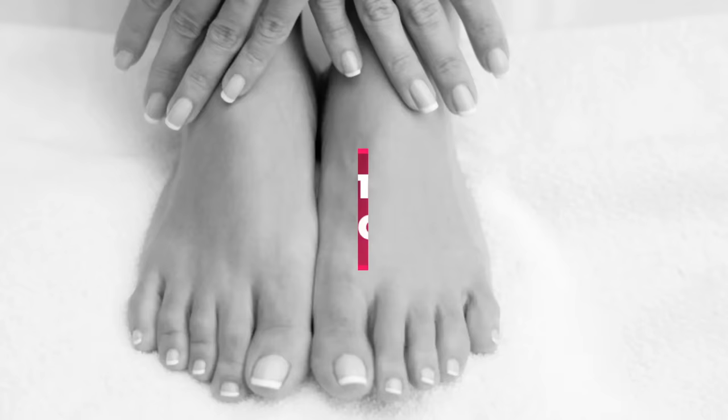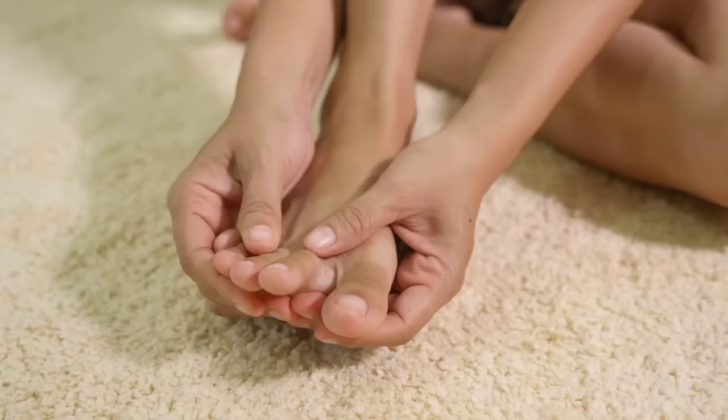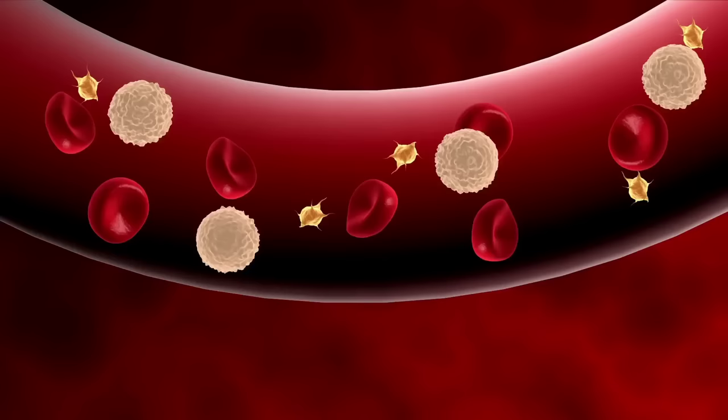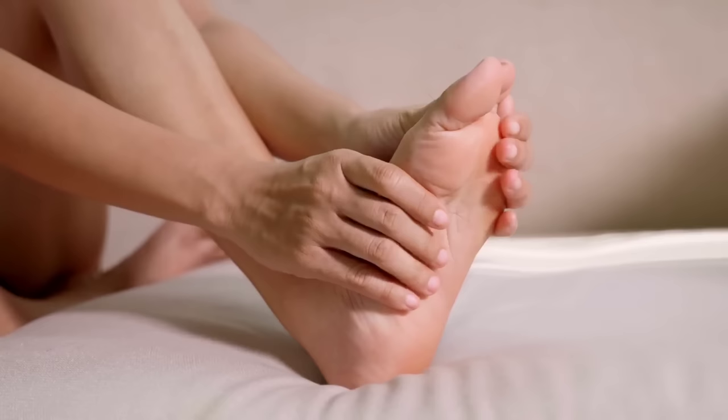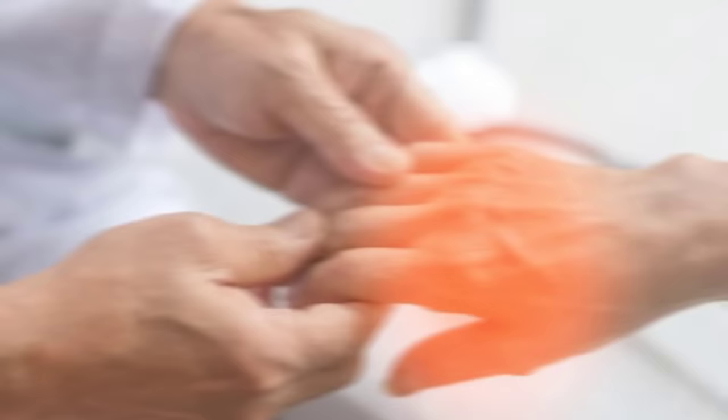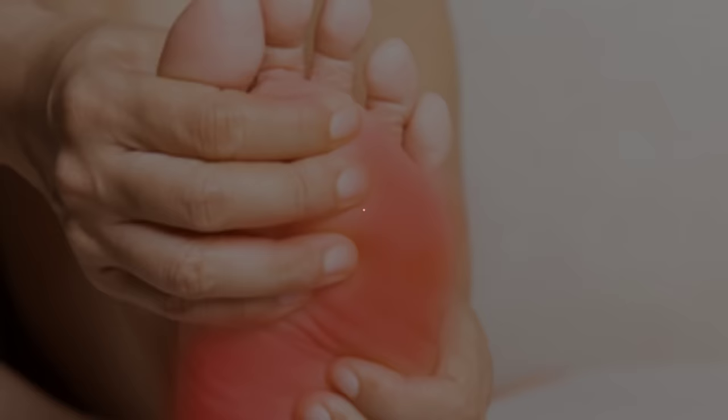Number 4: Numbness or Tingling in the Hands or Feet. Numbness or tingling in the hands or feet can be a sign of high cholesterol levels. When cholesterol builds up in the blood vessels, it can reduce blood flow to the extremities, leading to nerve damage and numbness or tingling sensations. This symptom may be more noticeable in the fingers or toes, but can also occur in the hands or feet.